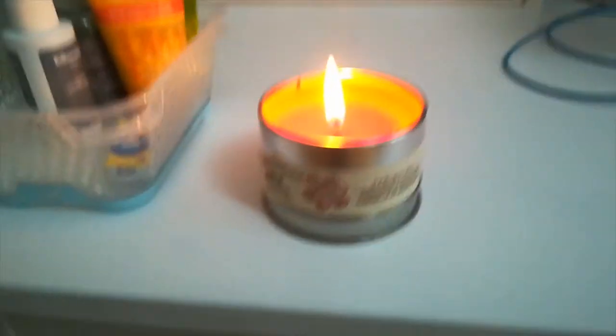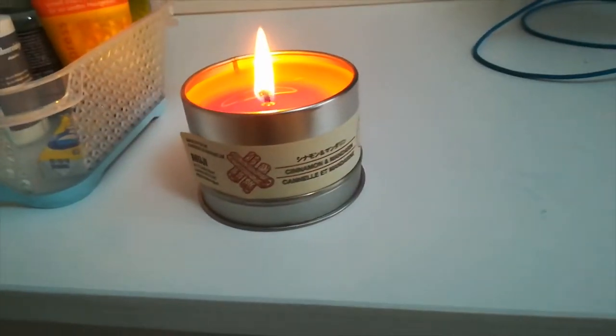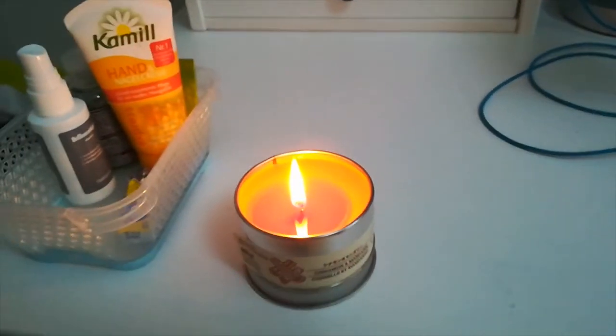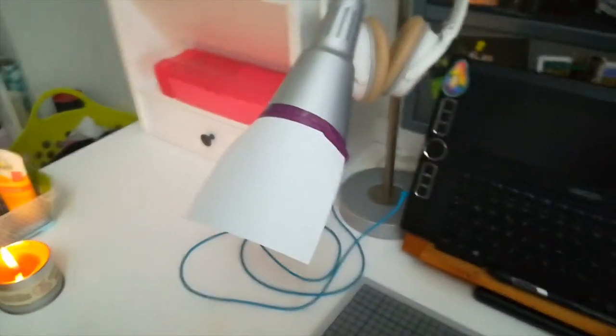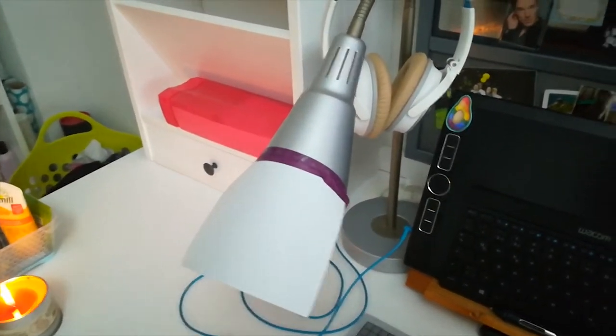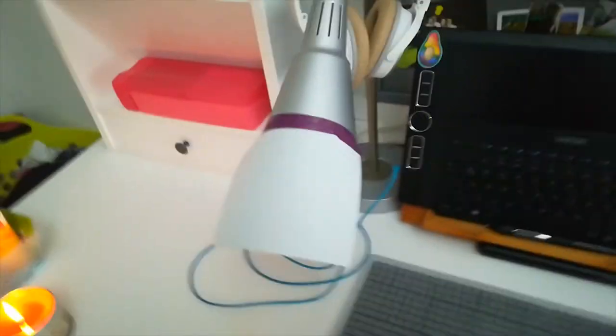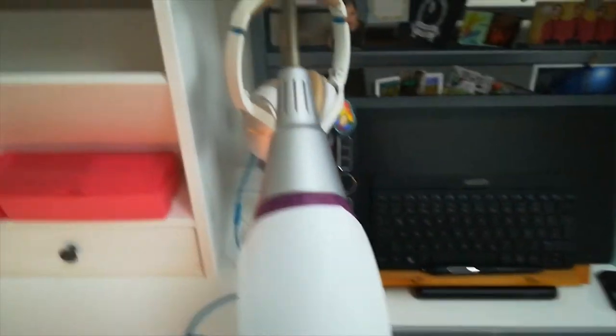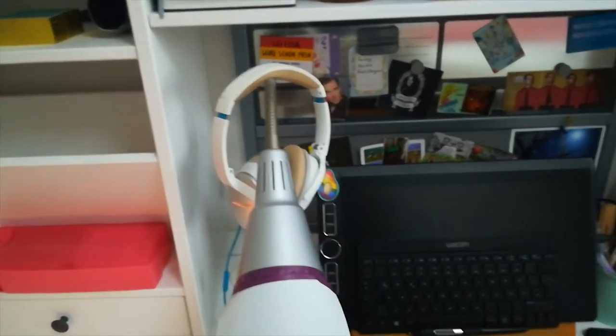And in here — that's the best drawer of all — that's my stim toy or fidget toy collection, which I might review sometime. That's a good candle because it really does smell like cinnamon and mandarin, and not like deodorant.